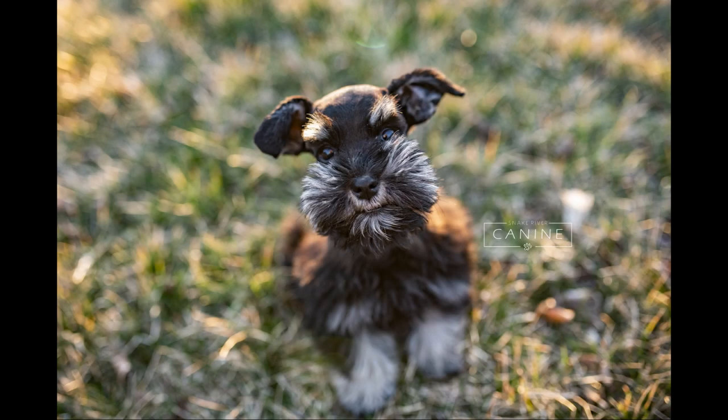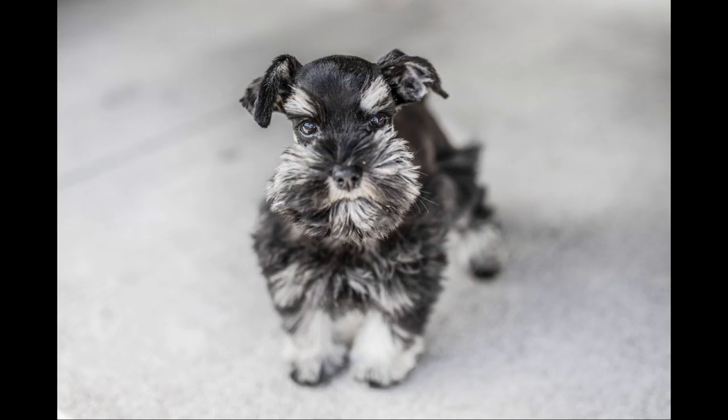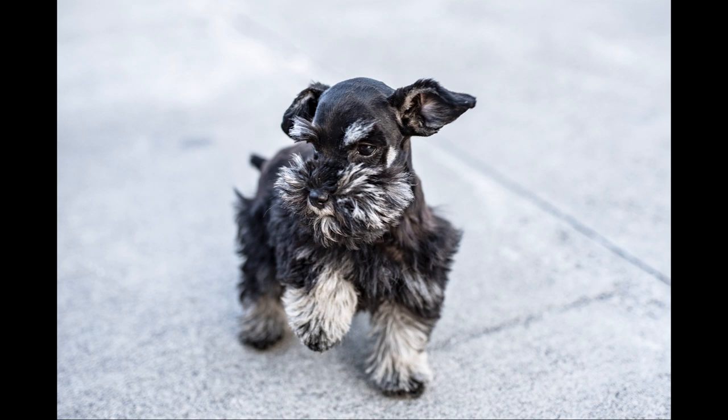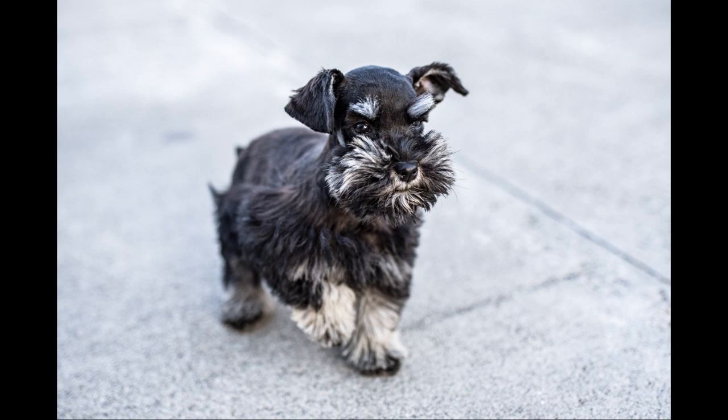Hey YouTube, this is an updated video on Macy. Macy is our adorable little black and silver toy schnauzer that we've had in our training program. She's right at the end of her training and she's doing so awesome. This is a look at some of her obedience training and then some lifestyle stuff of her hanging out with her dog friends. Stay tuned to check out her progress.